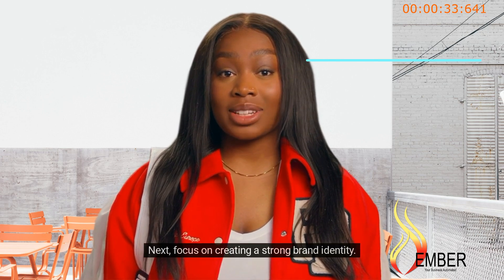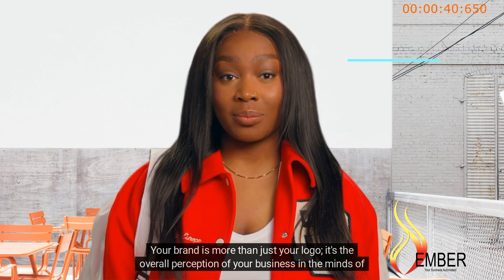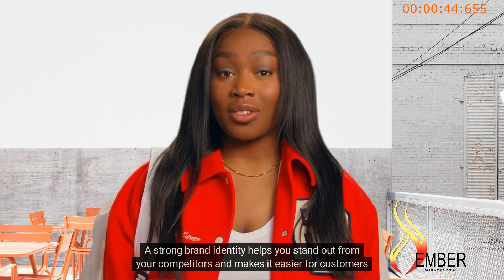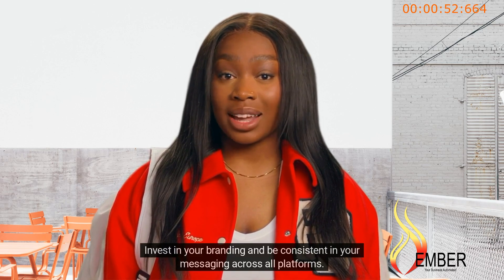Next, focus on creating a strong brand identity. Your brand is more than just your logo — it's the overall perception of your business in the minds of your customers. A strong brand identity helps you stand out from your competitors and makes it easier for customers to remember you. Invest in your branding and be consistent in your messaging across all platforms.